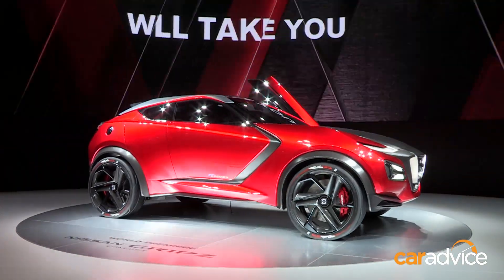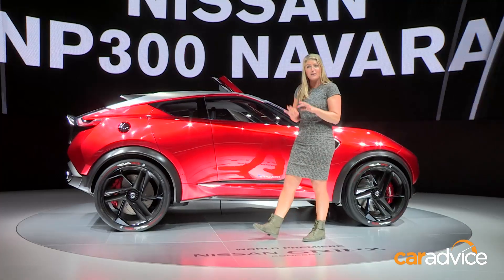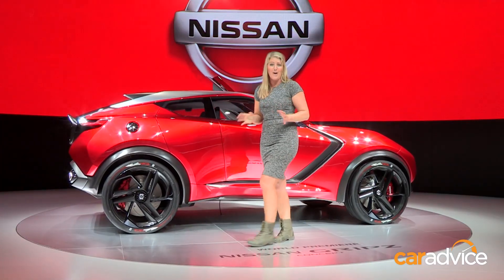The Nissan Juke is due for a replacement in 2016, so could we see some of these design cues filtering through? God, I hope so.